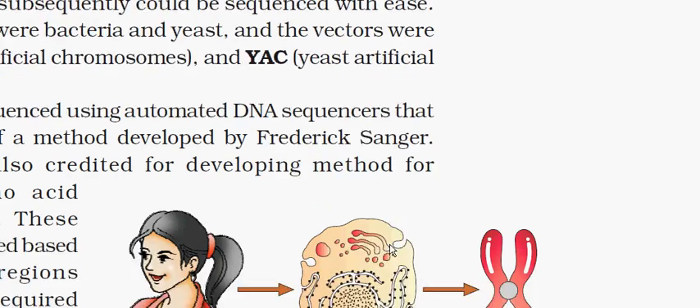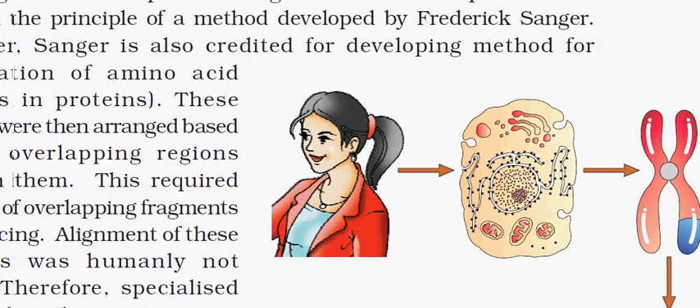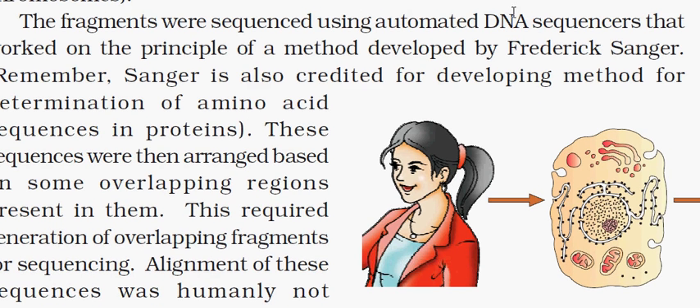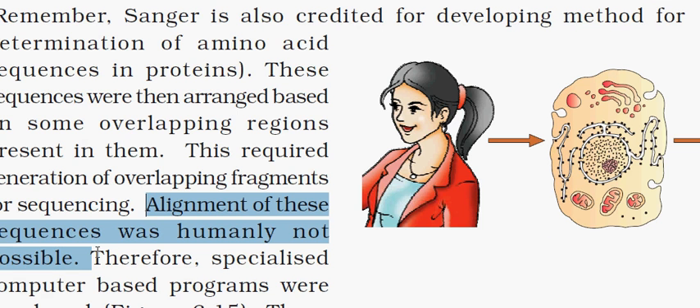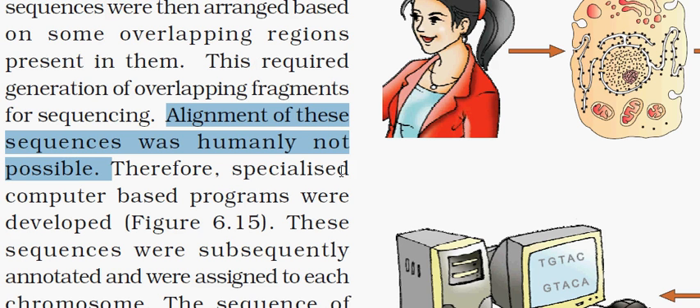The fragments were sequenced using automated DNA sequencers, which were developed by Frederick Sanger. The alignment of the sequences was not humanly possible, so it was done by bioinformatics — a new area in biology. As shown, this is the chromosome, and from the chromosome the DNA is automatically sequenced.